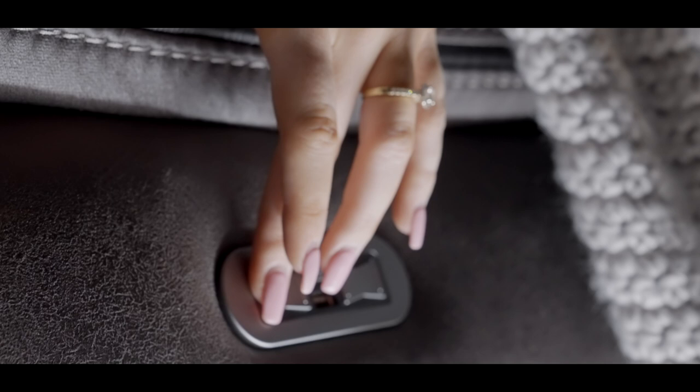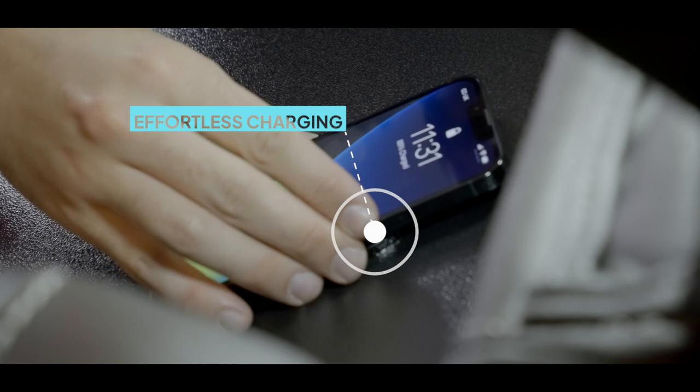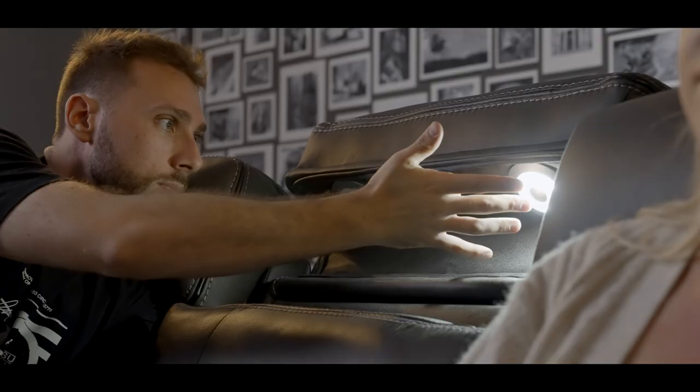Whether you're looking to cuddle up with loved ones and enjoy a fun family movie, or want to enjoy an immersive home theatre experience for solo viewing, The Tech Sofa has got you covered.